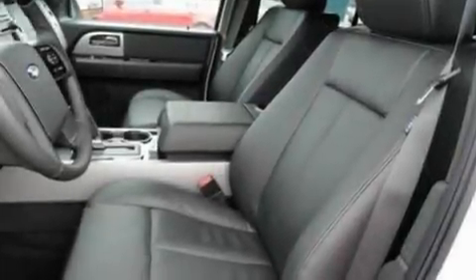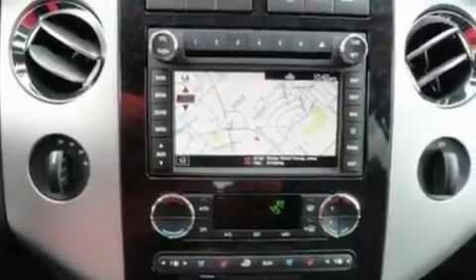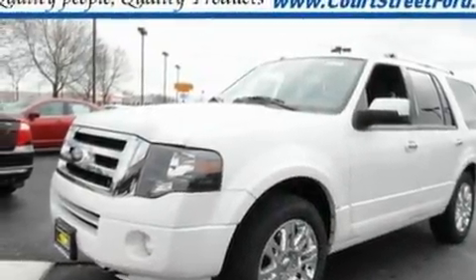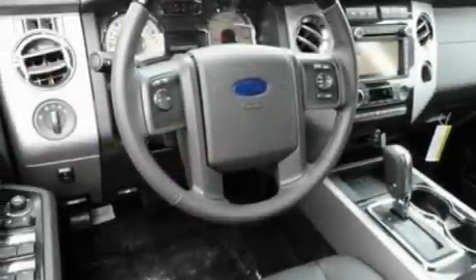Its top features and packages include cooled seats, a power rear liftgate, 7 intelligently positioned speakers, a trailer hitch receiver, big 20-inch wheels, traction control and stability control systems, and power adjustable gas and brake pedals that enable you to change their height and distance to fit your body rather than you fit to their positions.